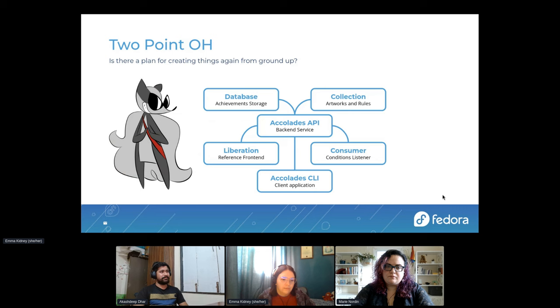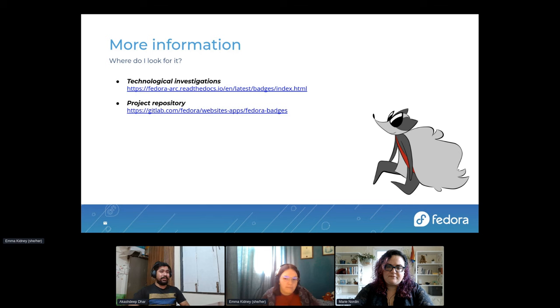So definitely no revitalizing — more revamping. Here's how the skeleton looks. Take a screenshot, but if you don't want to, the next slide will send you to the documentation. This is where you can find all about the investigations run by the Fedora infrastructure and community platform engineering team. Take a look at that, and here's the project repository — we accept issues, pull requests, and any contributions.